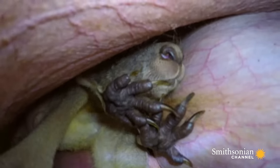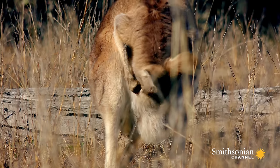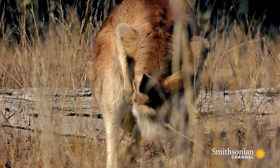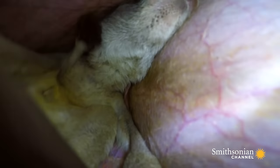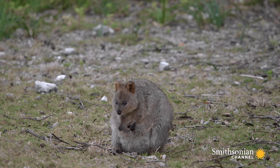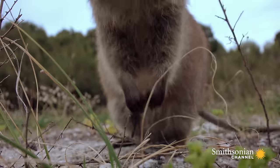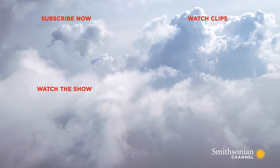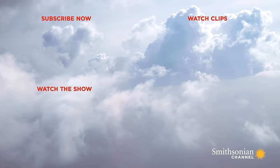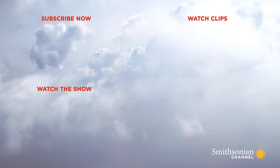The short period in the womb versus the relatively long time spent developing in the pouch is one of the defining characteristics of marsupials. And Australia has more of them than anywhere else in the world.